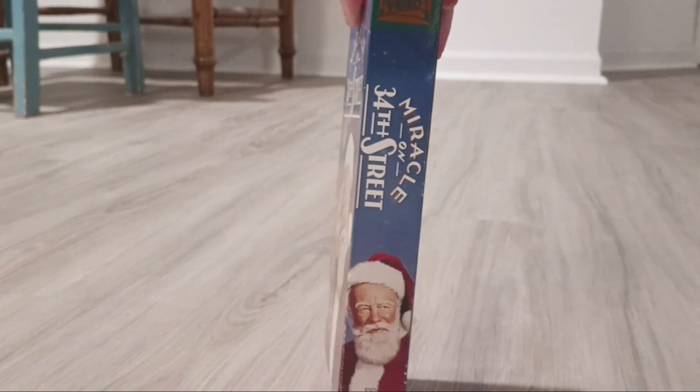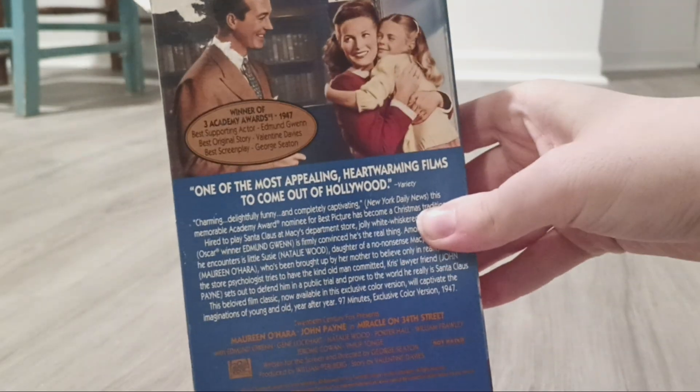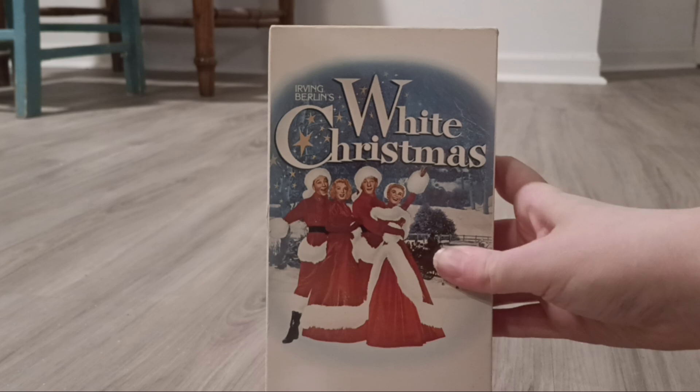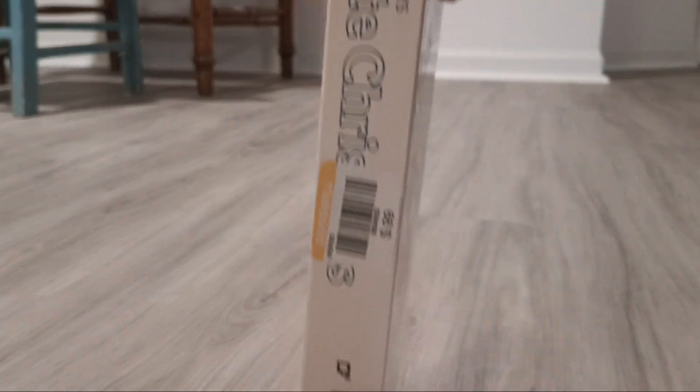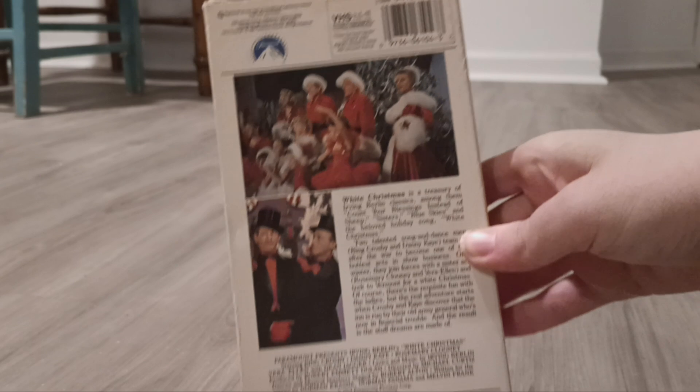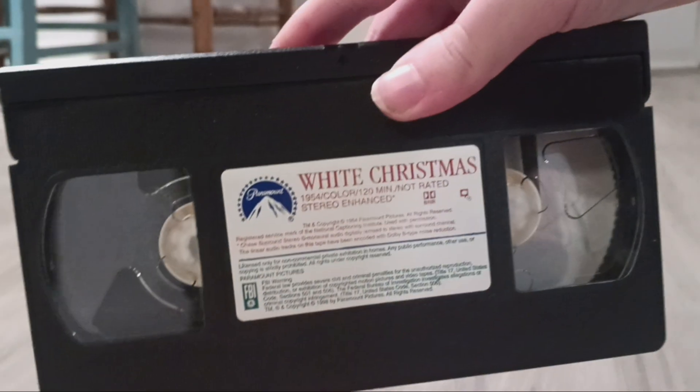There's the side, the other side, and the back. There's the tape. Next one I have is White Christmas from 1954. There's the front, back, and sides.